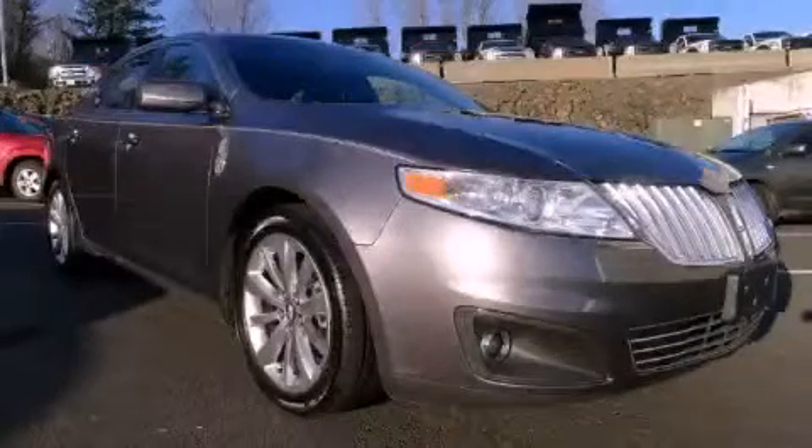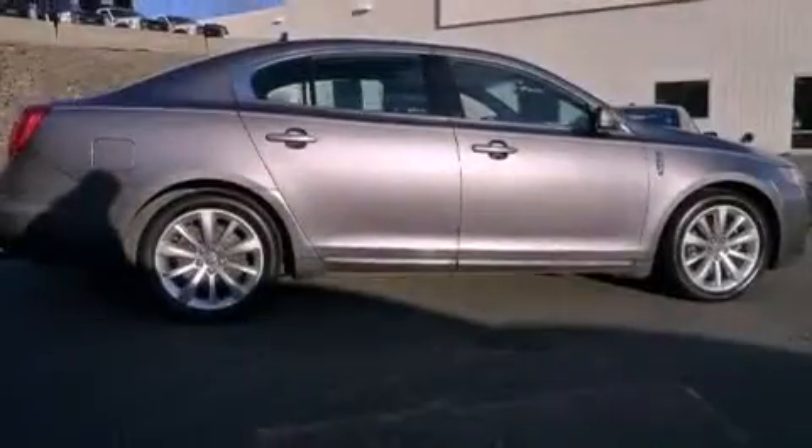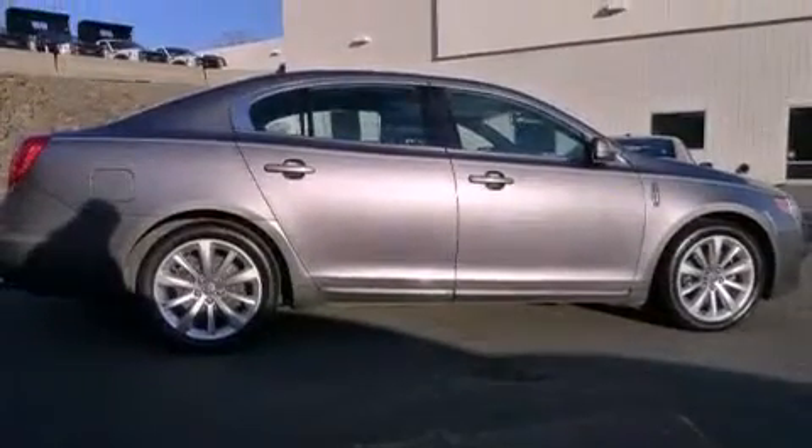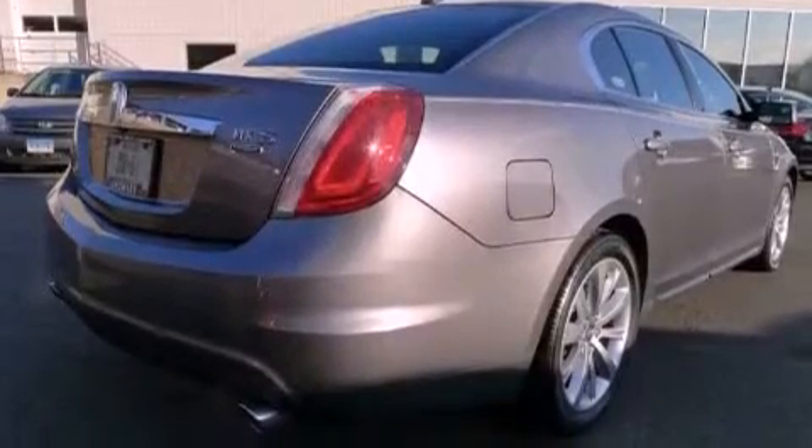This is a 2011 Lincoln MKS, a luxurious package designed with the finest elements in mind. It features a six-cylinder engine, an automatic transmission, and all-wheel drive.